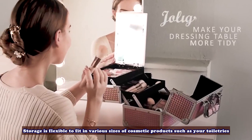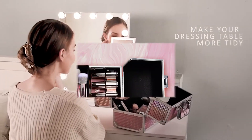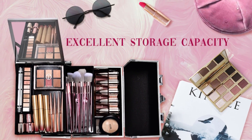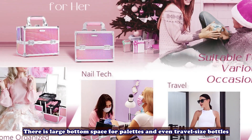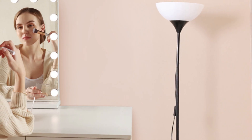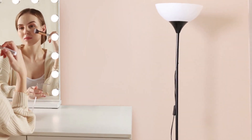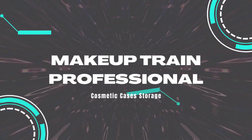Storage is flexible to fit in various sizes of cosmetic products such as toiletries, nail polish, essential oils, jewelry, paintbrush, and crafting tools. There is large bottom space for palettes and even travel size bottles. Cleans up easily — stain-proof plastic films cover the tray bottom and case bottom for easy cleaning. There is no risk of spills or scratches. If your lipstick stains the trays, simply wipe them with a damp cloth and they will be as good as new.